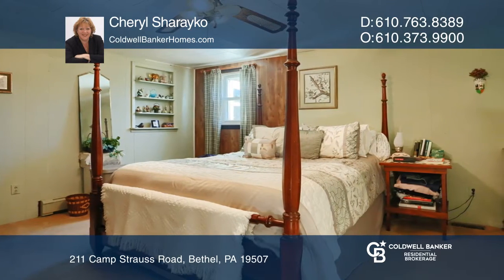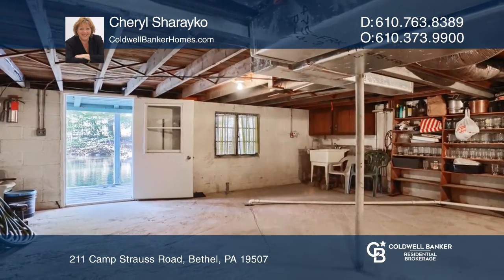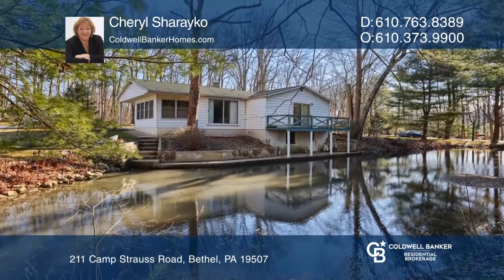It offers a two-car detached garage with a workshop area and wood stove. There's a newer roof on the house and garage. This property went under contract in a matter of days.